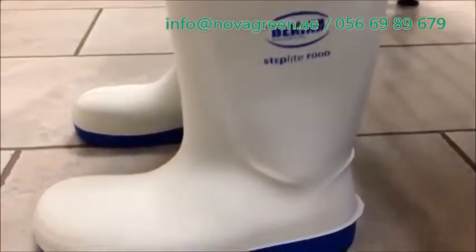With an encapsulated toe cap giving extra comfort, the Steplight works in temperatures as low as minus 20 degrees Celsius.